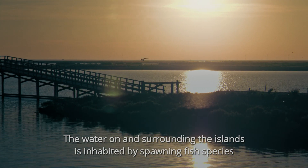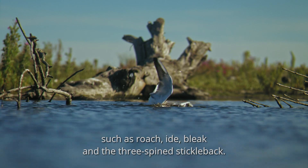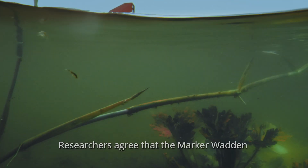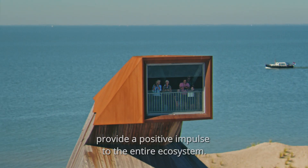The water on and surrounding the islands is inhabited by spawning fish species such as roach, ide, bleak and the three-spine stickleback. Researchers agree that the Marker Wadden provide a positive impulse to the entire ecosystem.